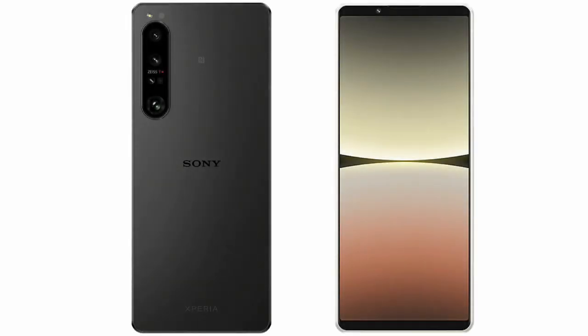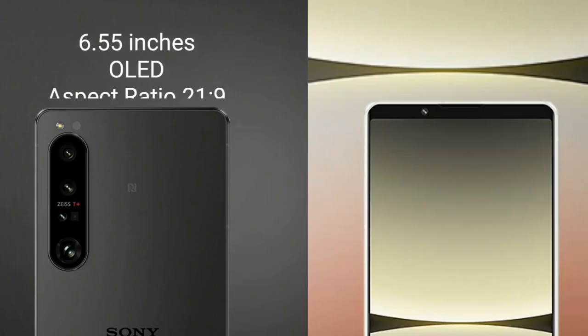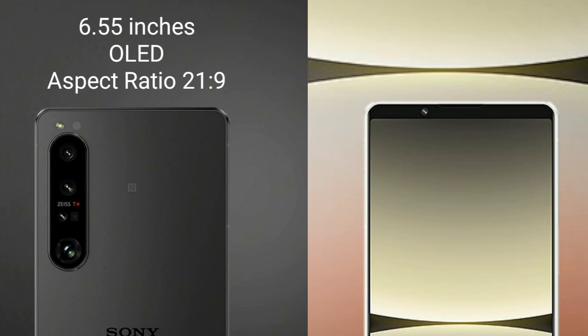I will compare the new Sony Xperia 1 Mark 5 with Sony Xperia 5 Mark 4. The Sony Xperia 1 Mark 5 comes with a 6.55-inch OLED display with a 21:9 aspect ratio. The Sony Xperia 5 Mark 4 comes with a 6.1-inch OLED display and also a 21:9 aspect ratio.